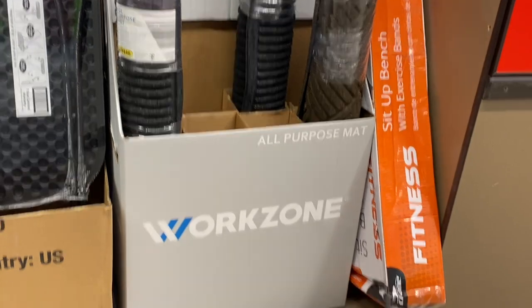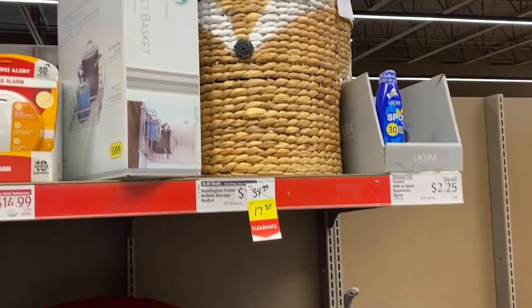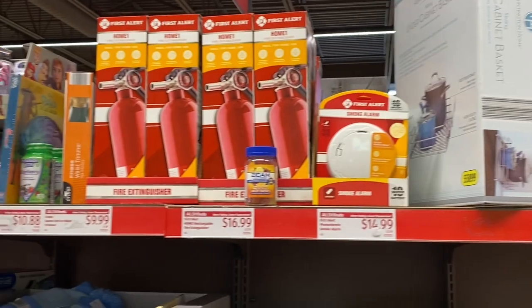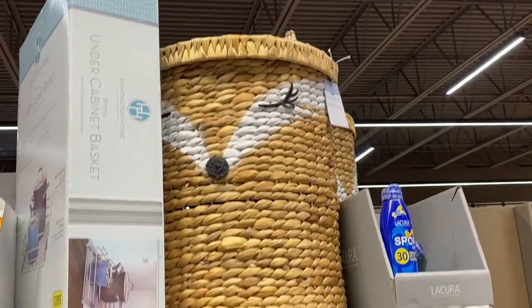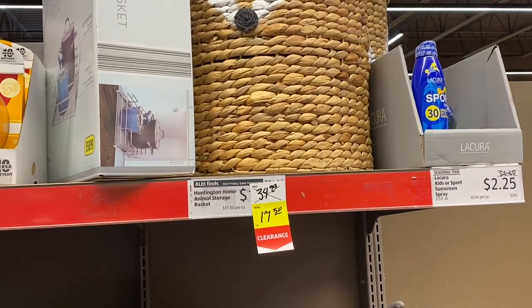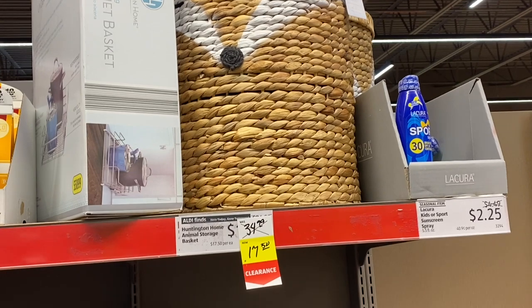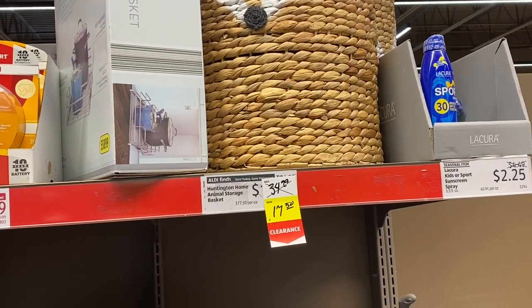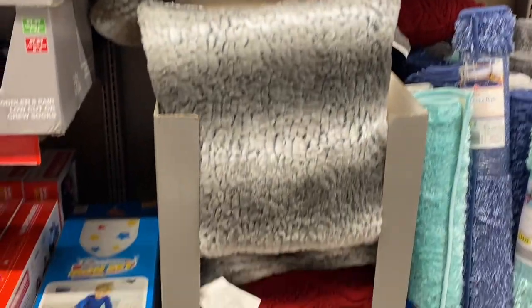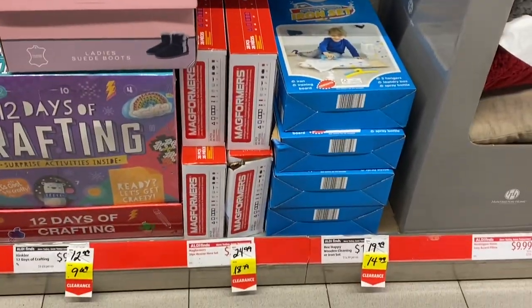Work zone mats, multipurpose mats, and they still have those little personal tables that I saw last week. Now this side is going to be mostly things from last week, but I'll go slow in case some of you have not seen it before. There are still some of the little fox baskets and now they're half price — $17.50. For a nursery or a kid's toy basket or something. Cute. We still have those lovely cushion accent pillows and some of those toy cleaning sets for kiddos.